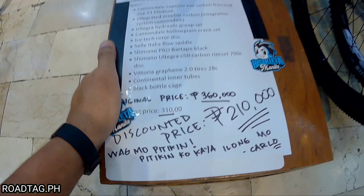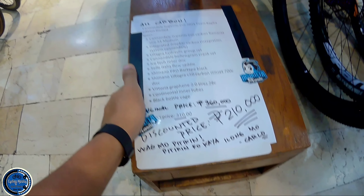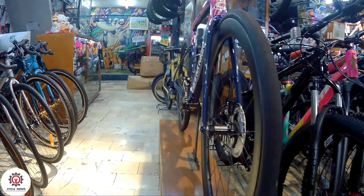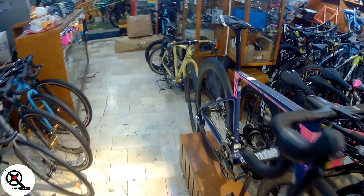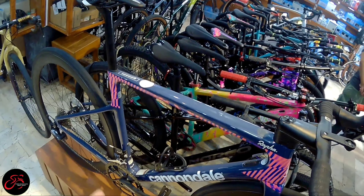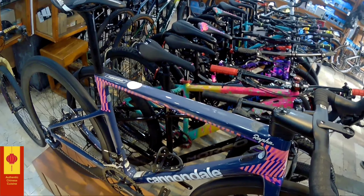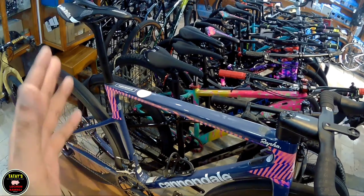Yan yung napakagandang bisikleta natin na si Cannondale Super 6 Evo. Napaka-pogi na ito. Si Sir Carlo ang may-ari na ito — sabi ko nga, dalawa lang sila ang may-ari na ito. Ito na ang presyo niya dito sa Bisikleta Manila, as of June 2023 — that original price na ito is 360 (thousand). Discounted price, that would be 210 na lang.